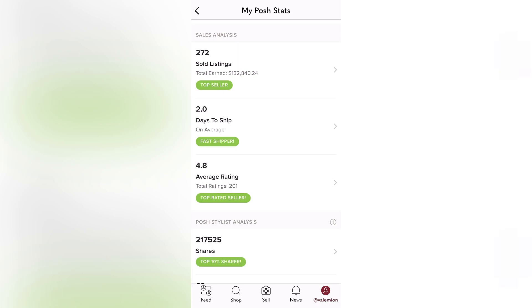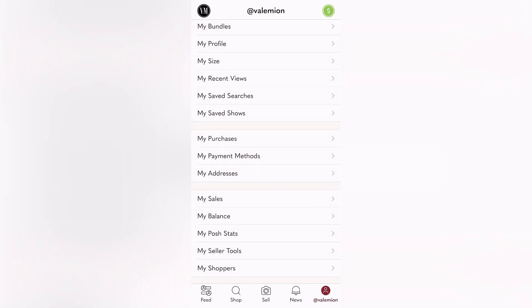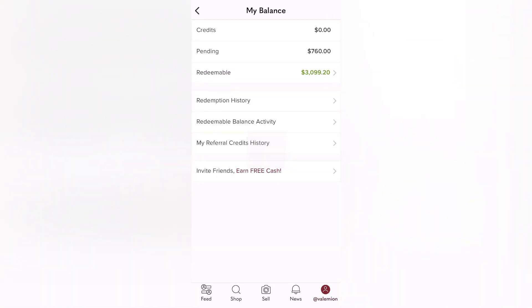Now let me show you my current balance using the easy five-step method. As I exit out of this page and select my balance, you'll see that I have earned over three thousand dollars — my current balance is over three thousand dollars. Now let's get into the video.